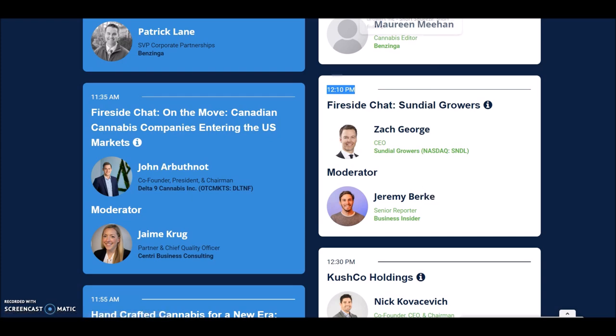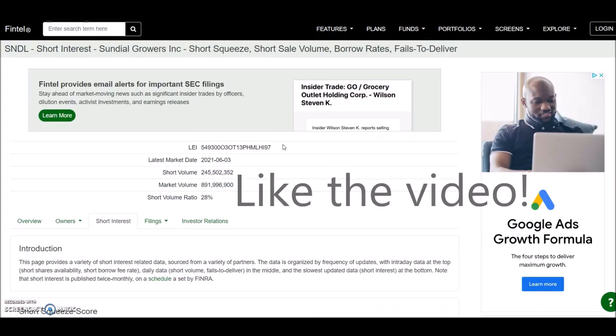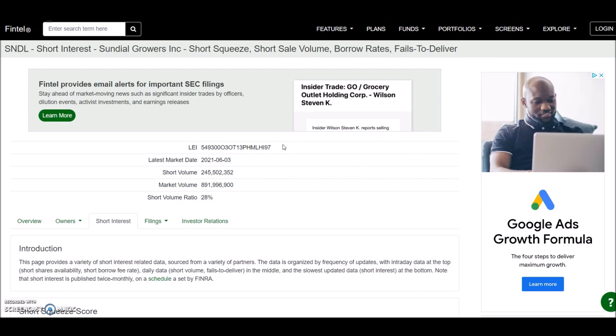We know a short squeeze is happening across stocks like AMC and others, and SNDL is also doing well — back to back for a few days we've made a lot of gains. The short volume ratio is 28%. In my last video it was more than 30%, so we know some shorts are covering, which makes sense because this can blow. AMC is around 17-20% short and SNDL is still at 28% as of June 3rd.